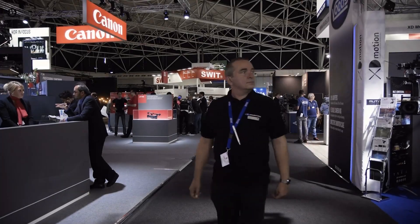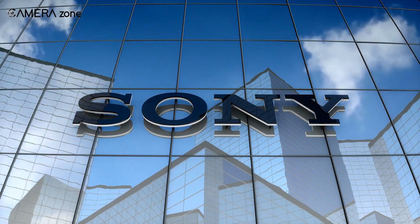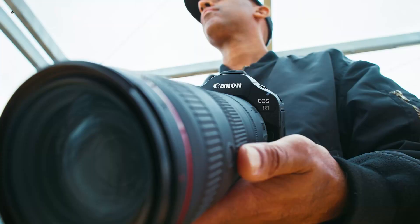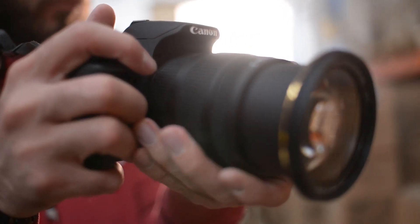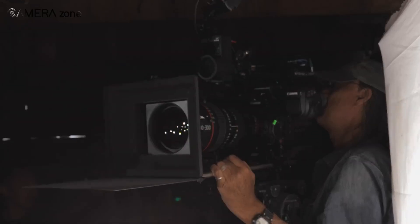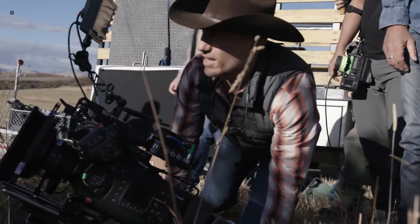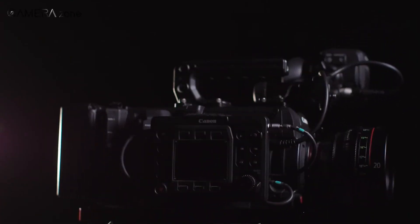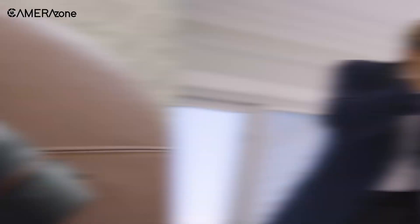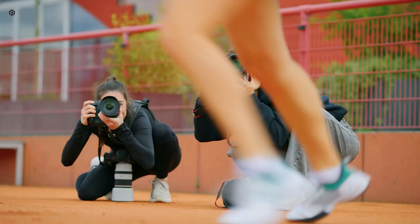Canon has always been known for developing its own imaging sensors, rather than relying on third-party suppliers like Sony. This independence allows them to experiment and fine-tune their technology to fit their specific needs. If you go back a few years, Canon has already dabbled in global shutter technology. Back in 2016, they released the EOS-C 700GS, a high-end cinema camera featuring a global shutter sensor. It wasn't exactly consumer-friendly at a hefty $40,000, but it proved that Canon had the capability. Since then, they've continued filing patents related to global shutter and high-speed sensor designs.